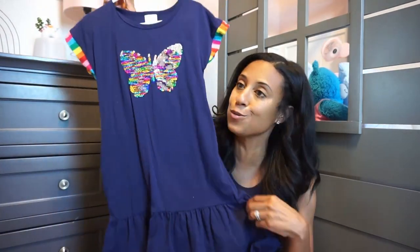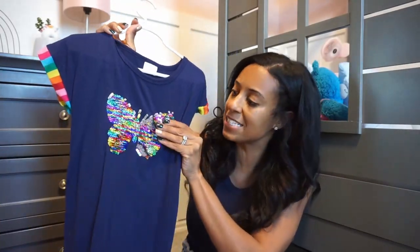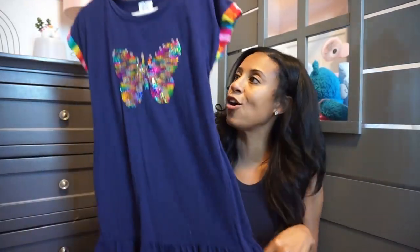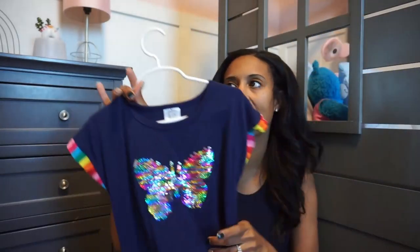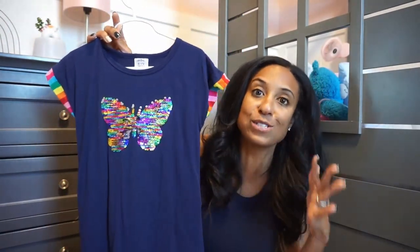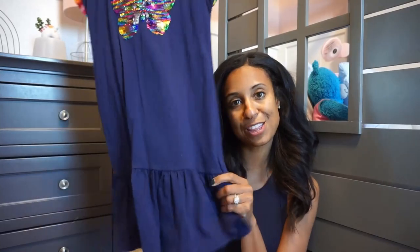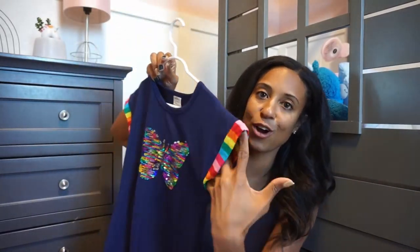Let's start with some dresses. A lot of her dresses are purchased from Amazon. The first one is this really cute butterfly one — it has sequin butterflies on it, and you can change them to silver and then back to all the fun colors. I love the little ruffle on the bottom and she always looks so pretty in this little blue color. This dress goes just above the knee, it's one of the longer ones, and we picked it up in size six-seven. Love the little cap sleeve.